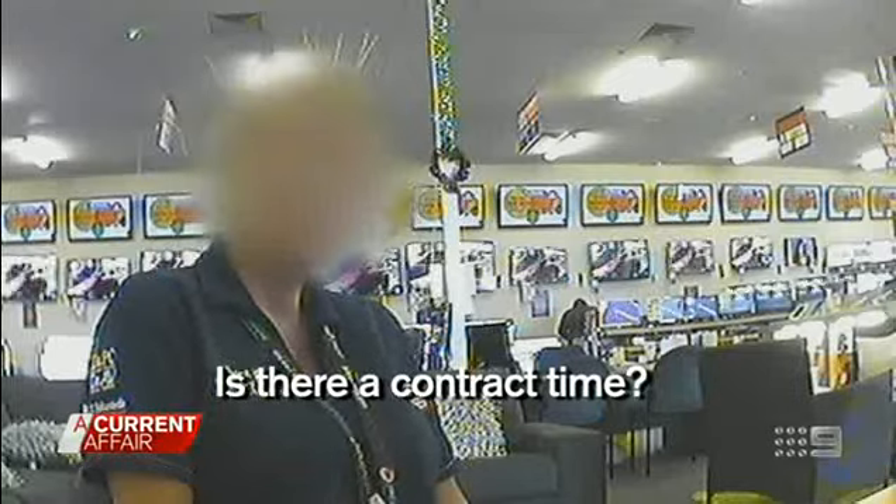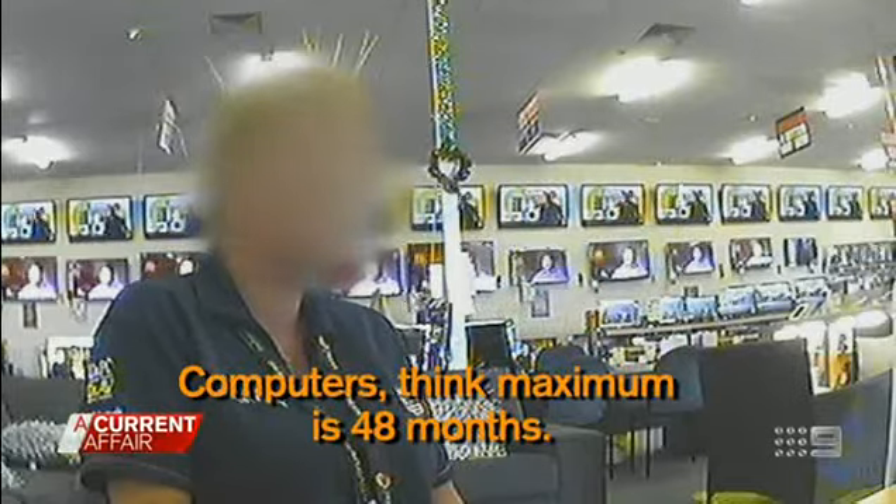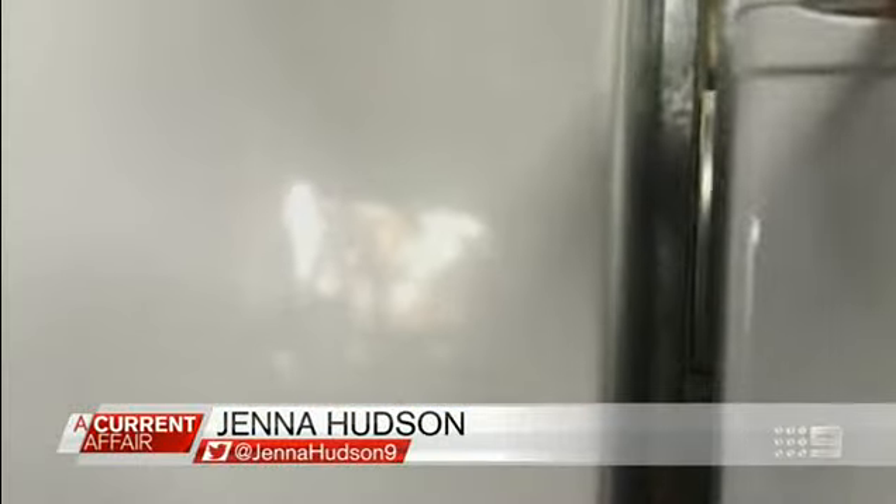Is there a contract time? Yeah, minimum term is 12 months. With the computers, I think the maximum is 48 months. Into signing contracts where they end up paying up to three times as much for everyday items.